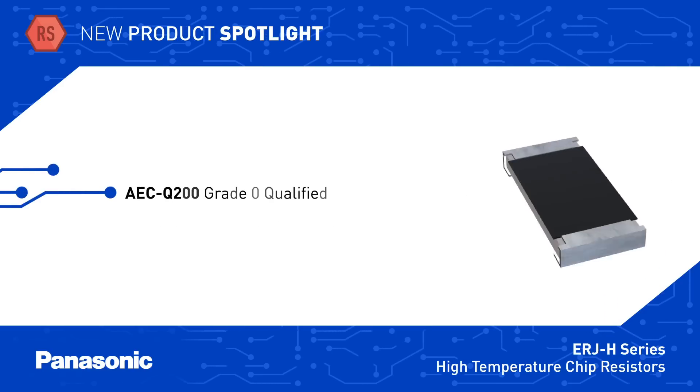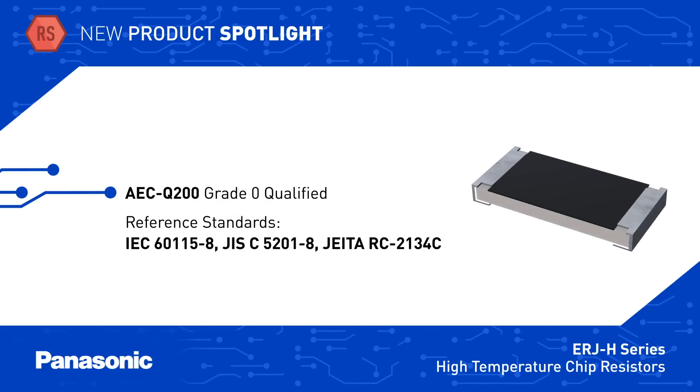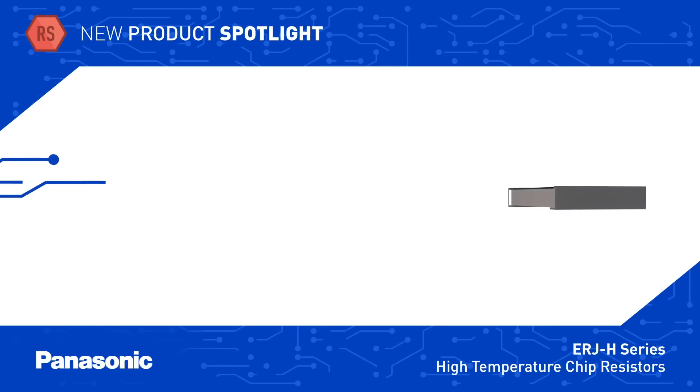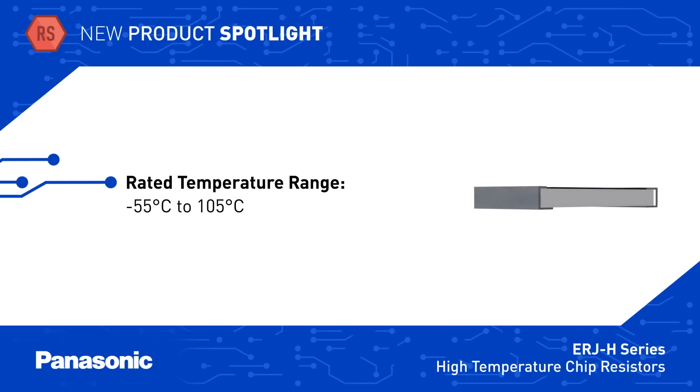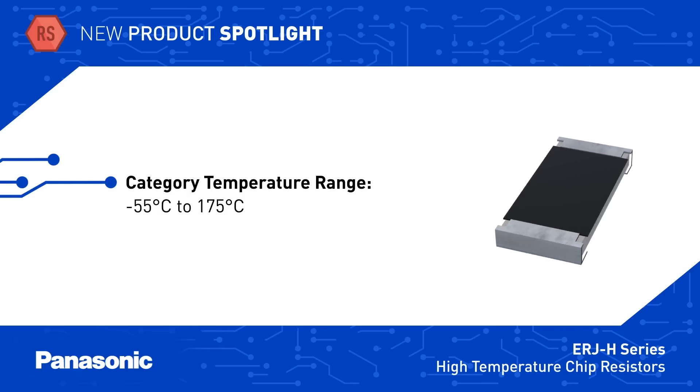The devices are AEC Q200 grade zero qualified and designed in accordance with multiple international standards. The resistors can operate at their full power rating up to 105 degrees Celsius and can be used up to 175 degrees Celsius at derated power levels.